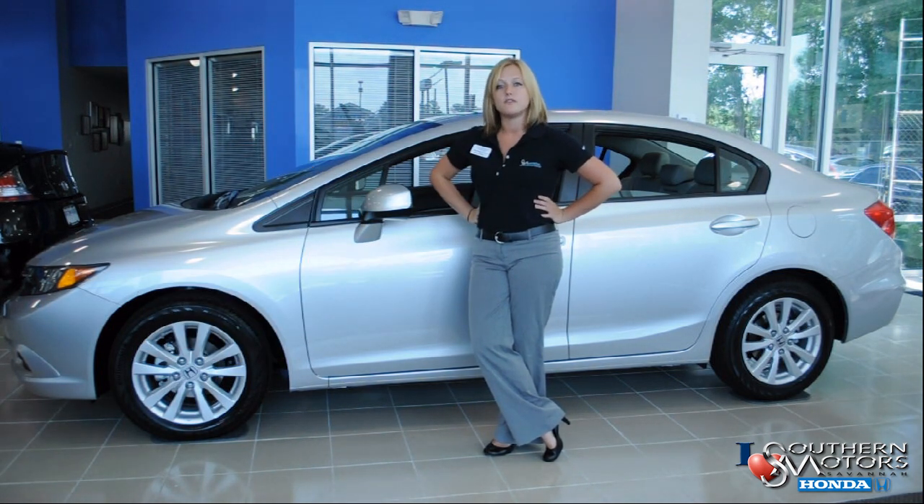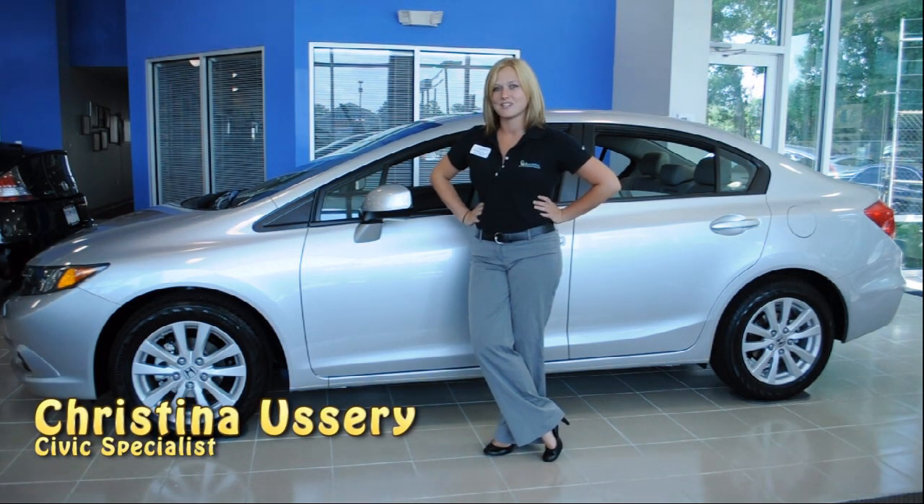Please let me know if you have any questions or if I didn't answer anything and you want to know more. Again, my name is Christina.